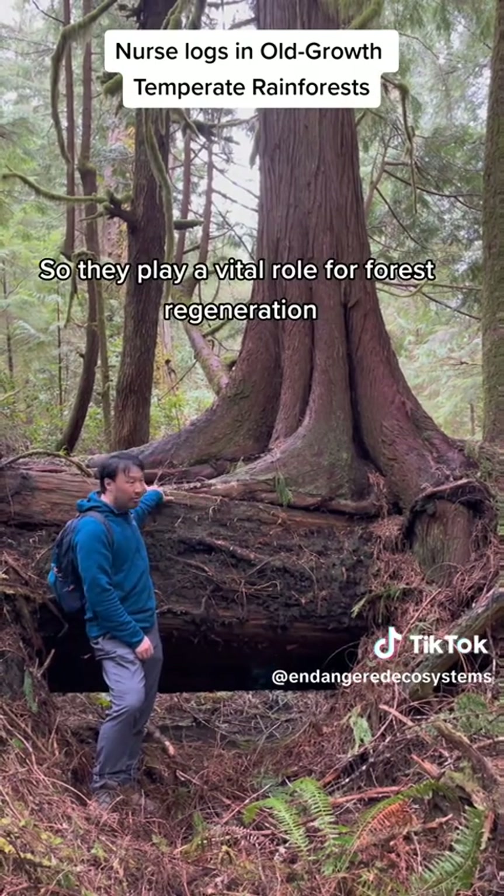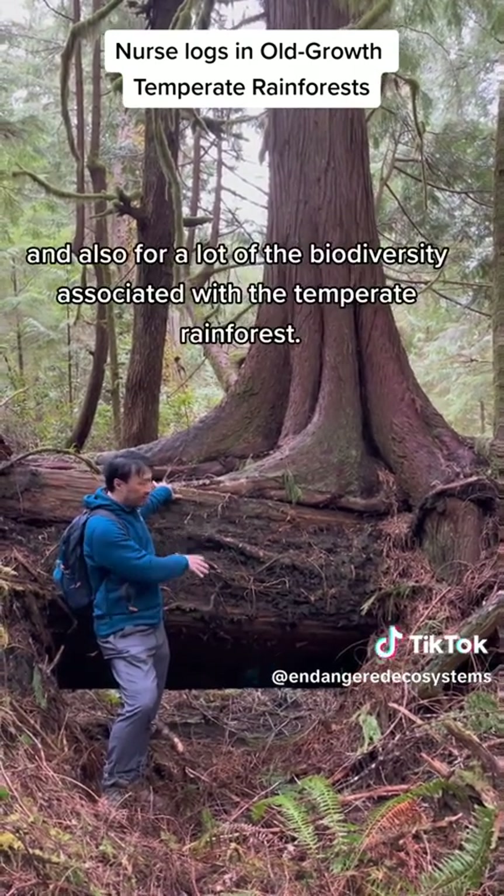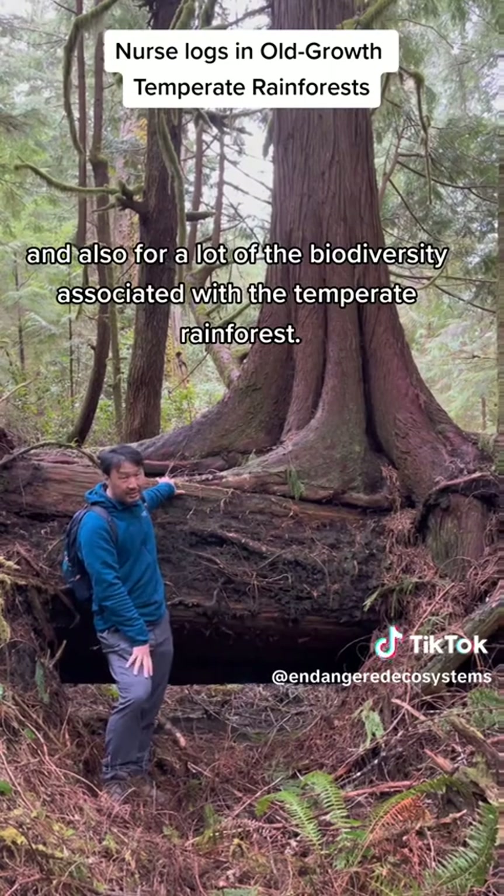So they play a vital role for forest regeneration and also for a lot of the biodiversity associated with the temperate rainforests.